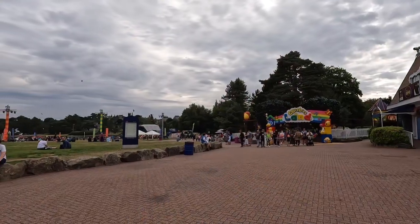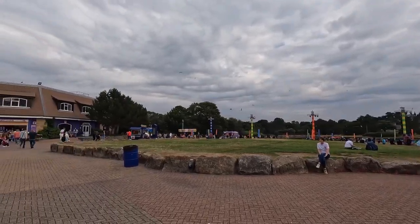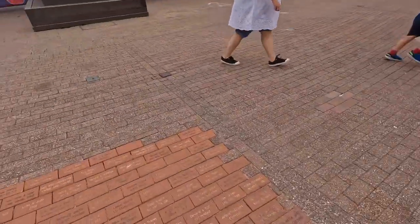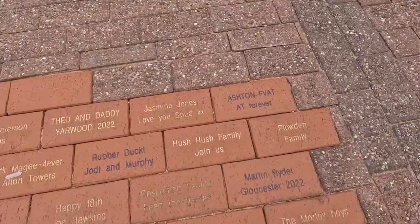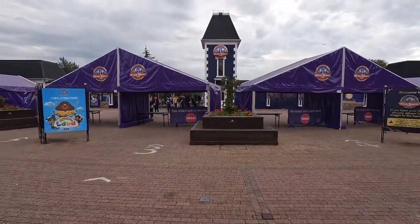Before I give you my verdict I'm going to head out to the plaza to show you our personalised brick. We've come to the end of our day here at Alton Towers and as always we've had an amazing day. Our brick is right here — top right corner. If you do come here and spot it, feel free to send us a picture of you with it.